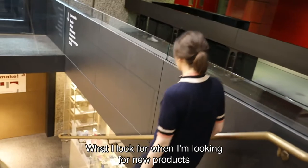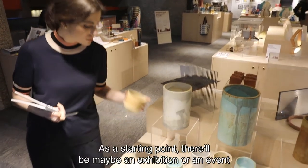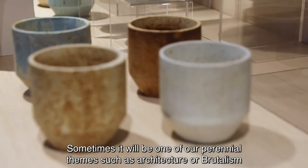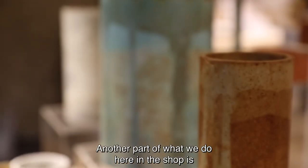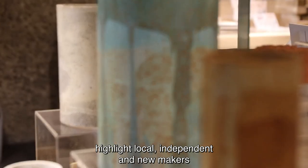What I look for when I'm looking for new products and new makers can be really varied. As a starting point there'll be maybe an exhibition or an event in the centre and I'll need to reference that. Sometimes it'll be one of our more perennial themes such as architecture or brutalism. Another part of what we do here in the shop is highlight local independent new makers as well.